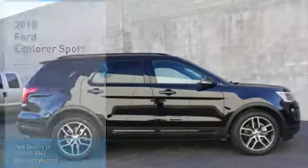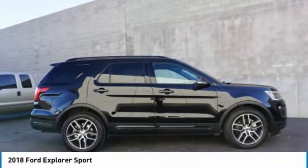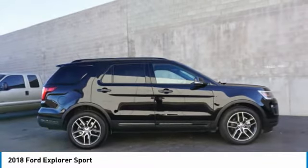Visit Ford Country in the Valley Auto Mall today. Come test drive the 2018 Explorer. You've got a lot of capabilities to call on in a Ford Explorer — don't underestimate your choices.